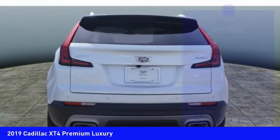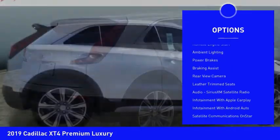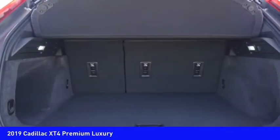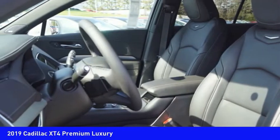Here are some of this vehicle's great options: power windows with safety reverse, roof rails, traction control, stability control, remote engine start, ambient lighting, power brakes, braking assist, rear view camera, and leather trim seats. Come take a test drive today.